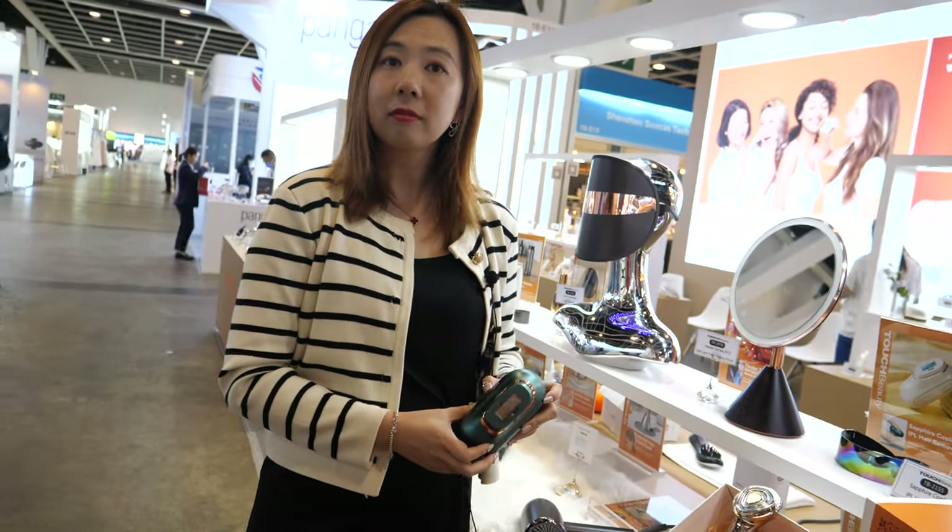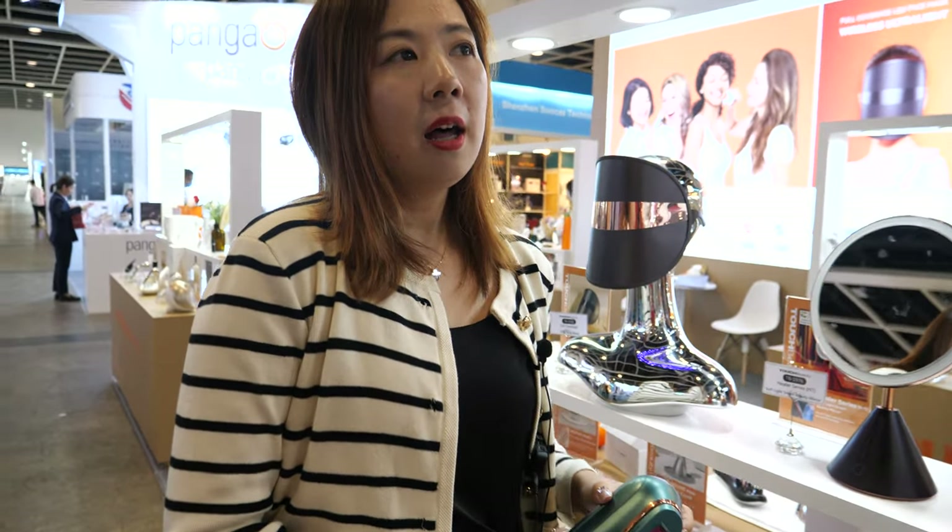Do you have distributors in every country? We have distributors and we also have our own Amazon stores. You can also buy from our Amazon stores — search touchbeauty.com.